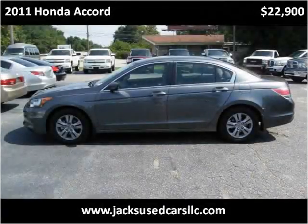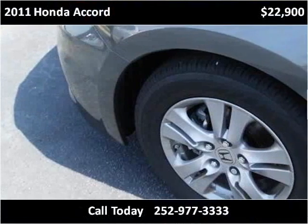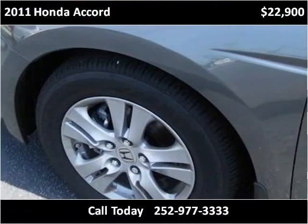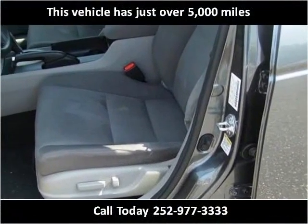This 2011 Honda Accord is available from Jack's Used Cars. This vehicle has just over 5,000 miles.